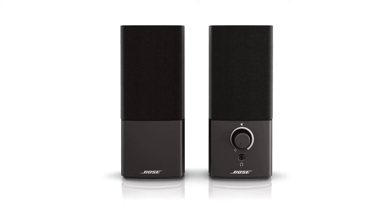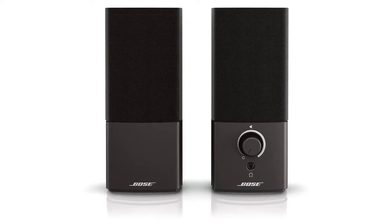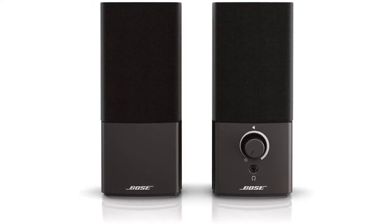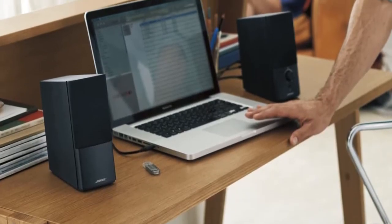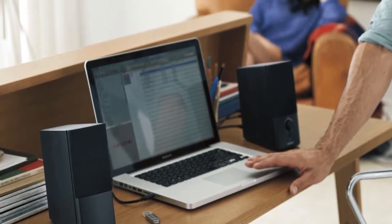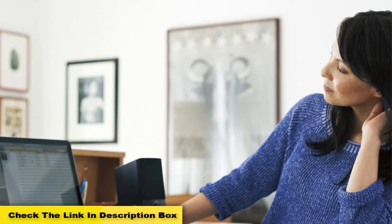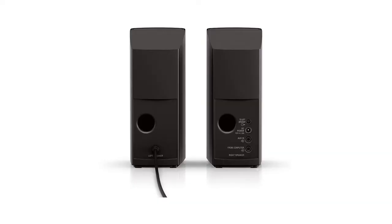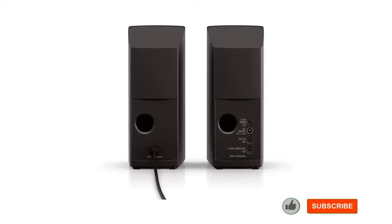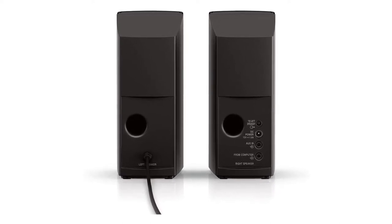We really liked the sound quality of the Bose Companion 2 Series 3 speakers — consistently clear and full-range at virtually any volume level. You can push these speakers to max volume without any distortion. Furthermore, these speakers pump out decent bass performance even without a dedicated subwoofer; the bass feels tight and punchy with good depth. You can literally feel the bass while playing games and listening to music. The Series 3 speakers are some of the best Bose computer speakers and we highly recommend them.